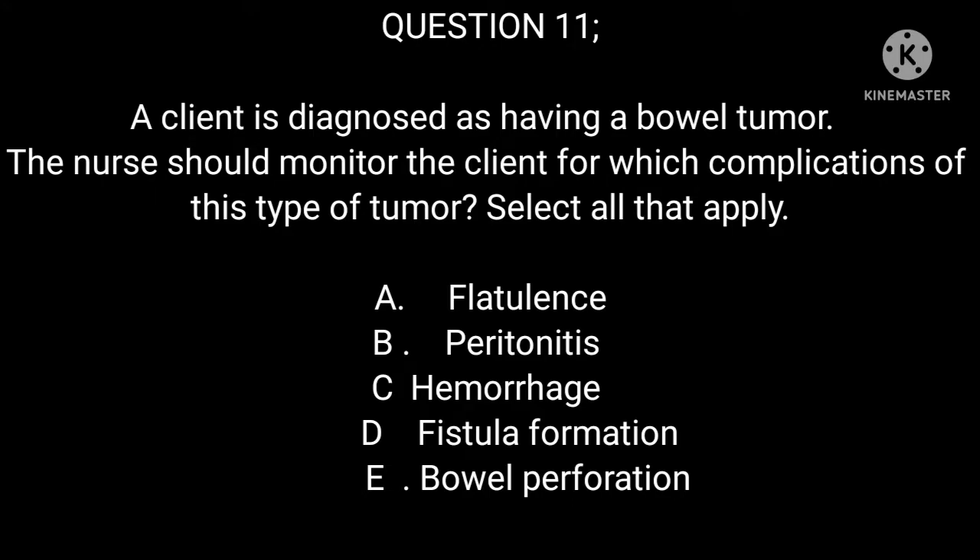Question 11: A client is diagnosed as having a bowel tumor. The nurse should monitor the client for which complications of this type of tumor? Select all that apply. A. Flatulence. B. Peritonitis. C. Hemorrhage. D. Fistula formation. E. Bowel perforation.